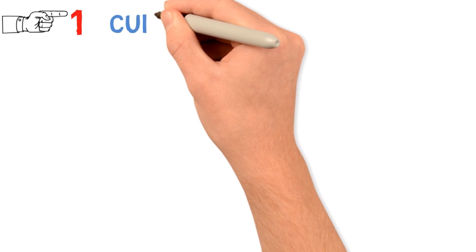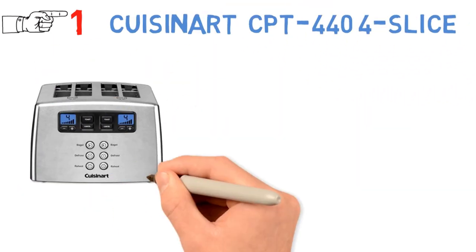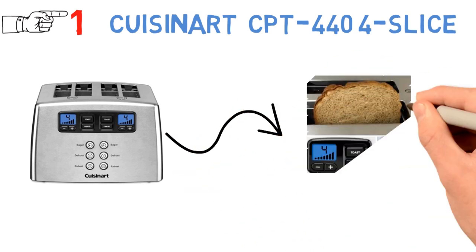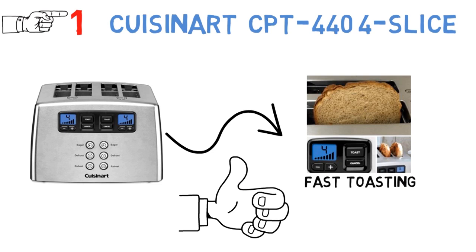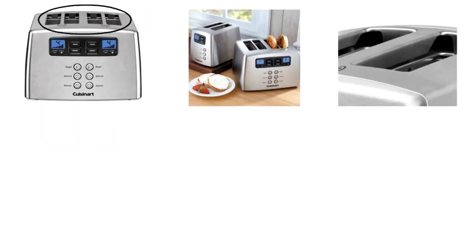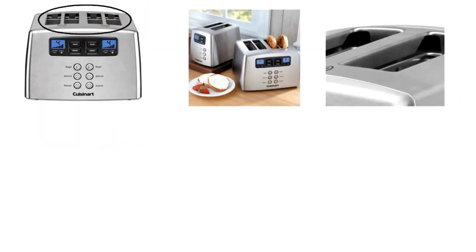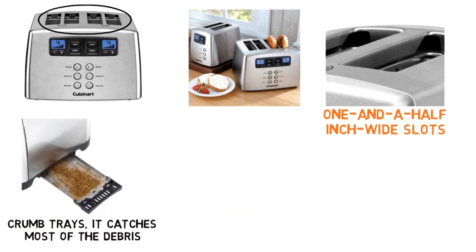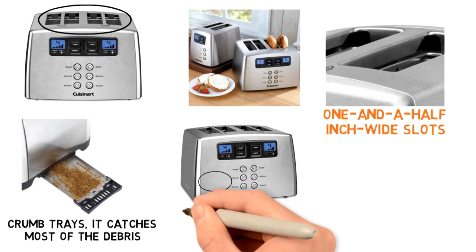Starting off at number 1 we have the Cuisinart CPT-440 4-Slice. Achieve consistent toasting with this toaster — perfect for consistent and fast toasting. The toaster comes with four slots, which are wide enough to accommodate all sizes of toast thanks to its 1.5-inch wide slots. With the crumb trays, it catches most of the debris, so you can toast without making a mess on your countertop.